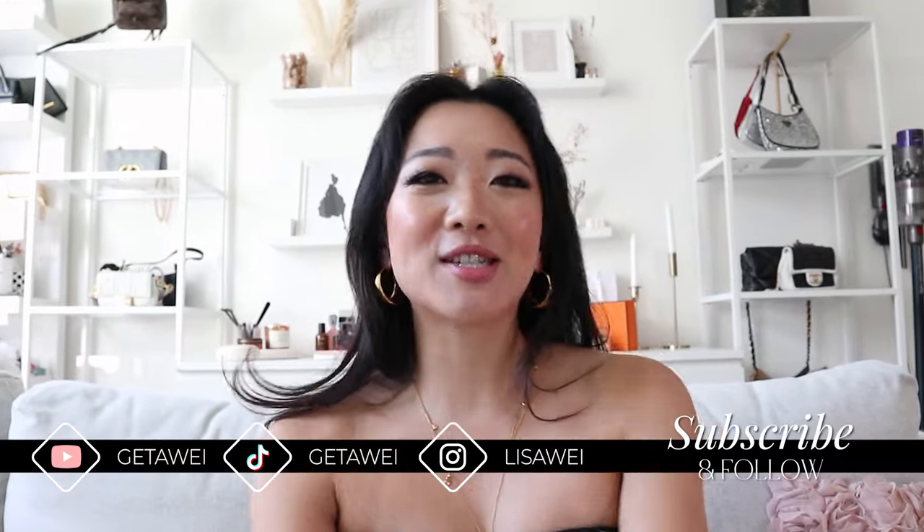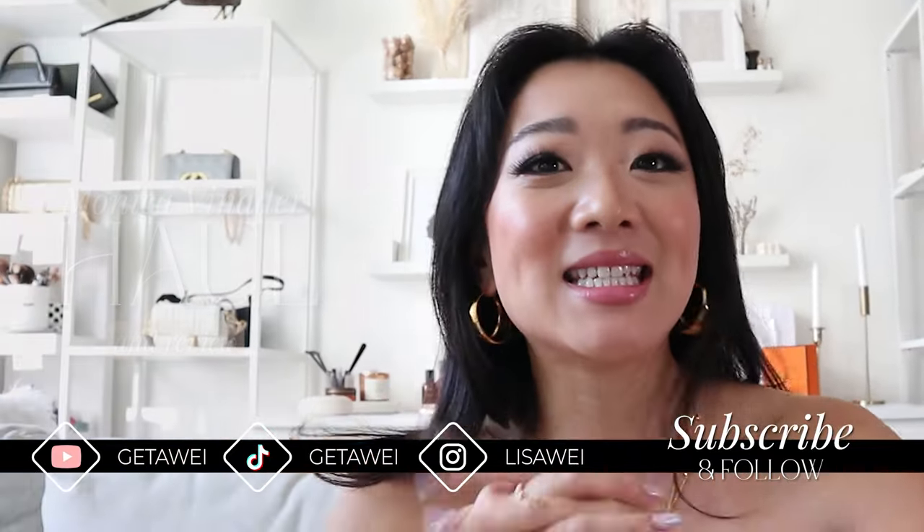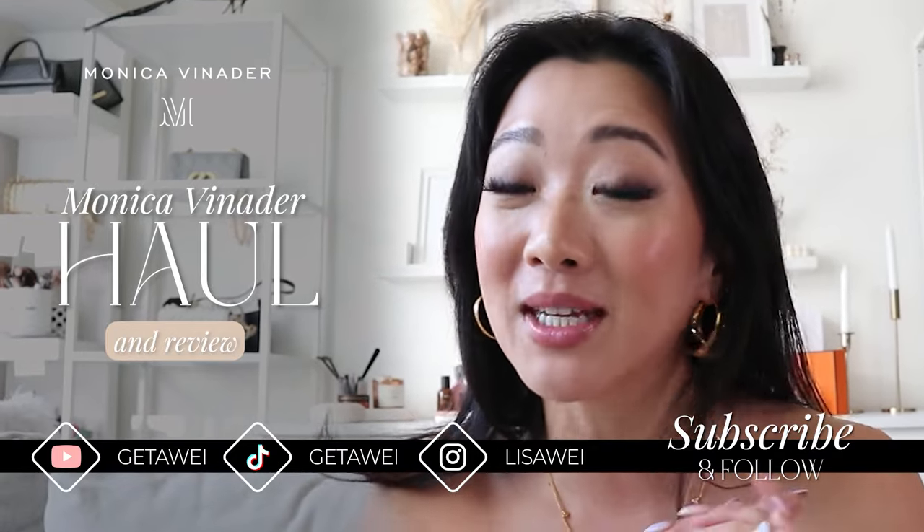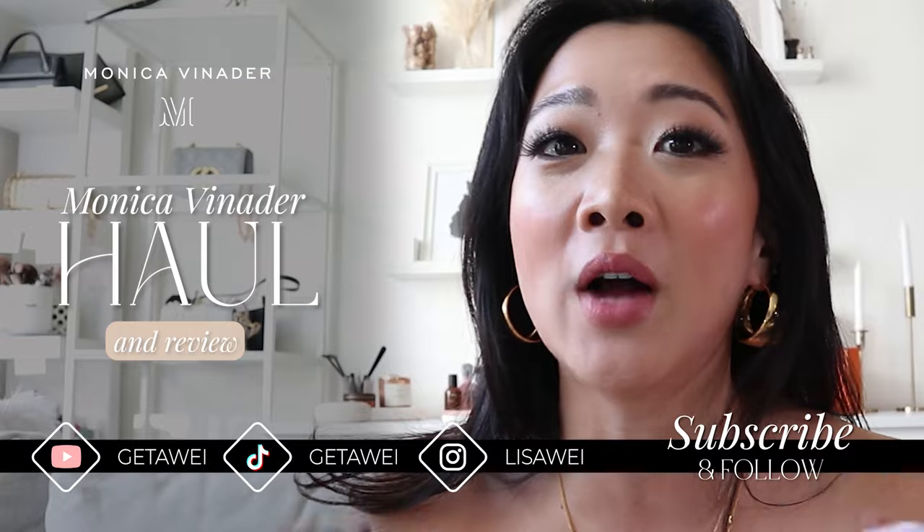Hi everyone, welcome back to my channel. If you guys are new here, my name is Lisa. And in today's video, I'm going to show you my most recent Monica Vinader haul, and I'm going to give you guys a proper review on the stuff that I got.